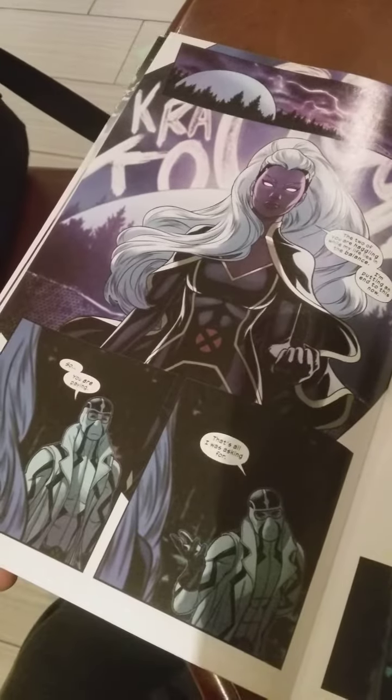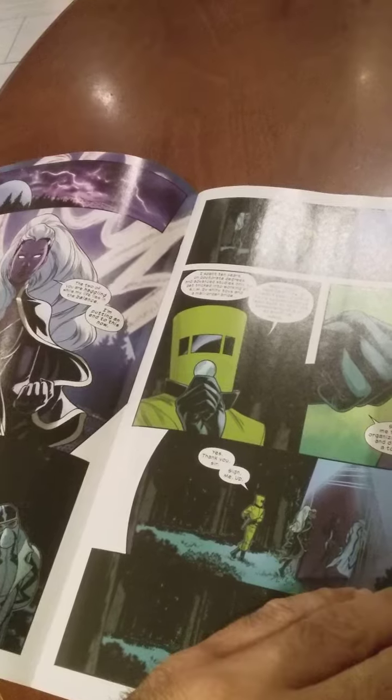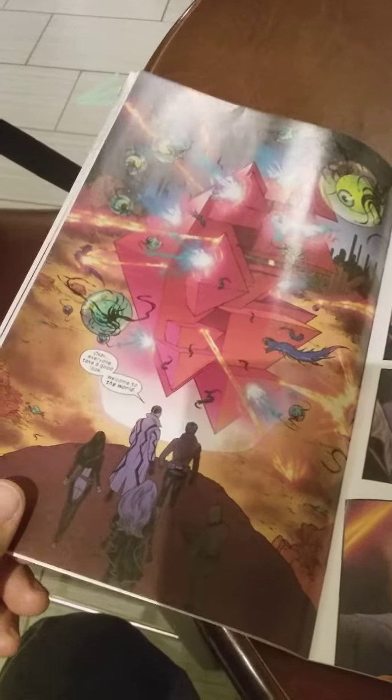I can't wait to check it out. We had the Magneto book, the Jean Grey book, and a bunch of other giant-sized books come out, so if it's anything like those, this should be an excellent read as well.